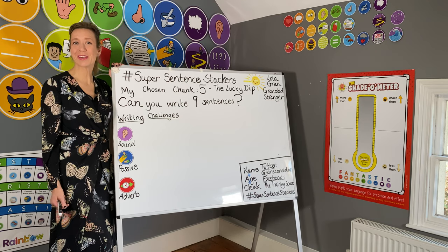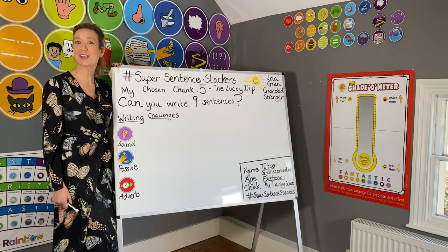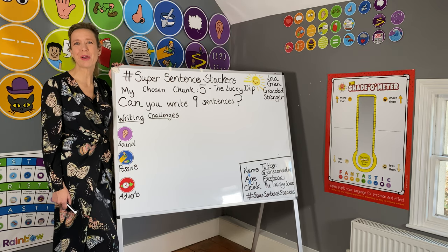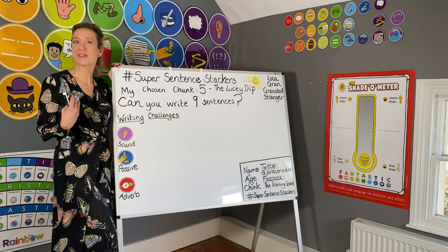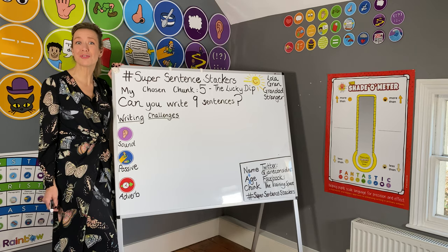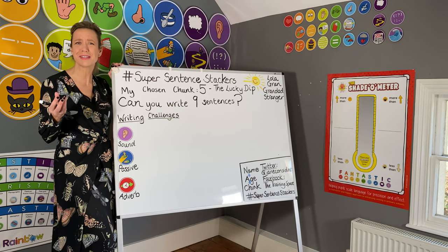Morning Super Sentence Stackers, I'm Jane Considine and welcome to the English Writing Classroom. We're going to do some writing today and I'm going to be your teacher. I'm going to do some demonstration writing so I can really help you craft and construct some sentences.